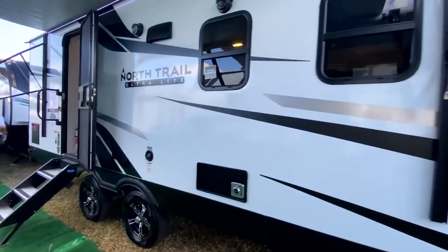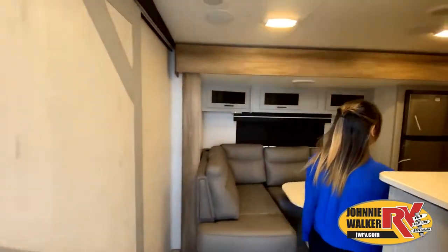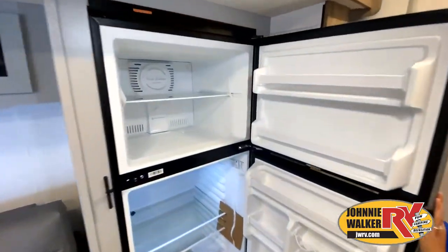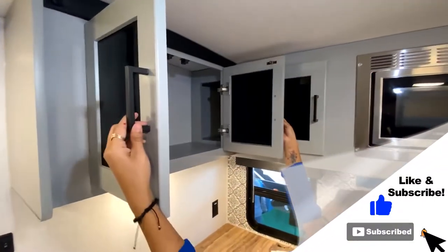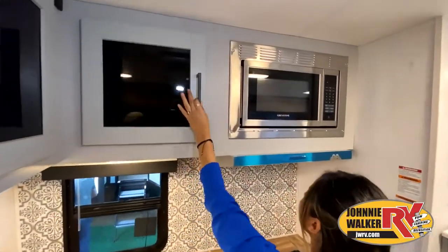This walkthrough video is designed to quickly show you the basic layout and features of this RV. If you're viewing it on our website, you'll find all the specifications right below this screen. But the best way to view this beautiful unit is to put yourself in it. Stop in today and see the difference when you're treated like family by our family.